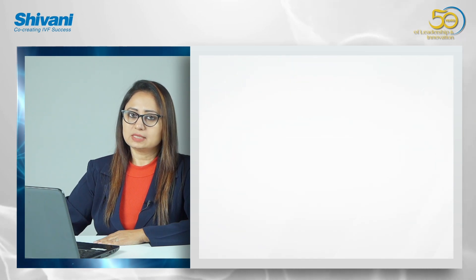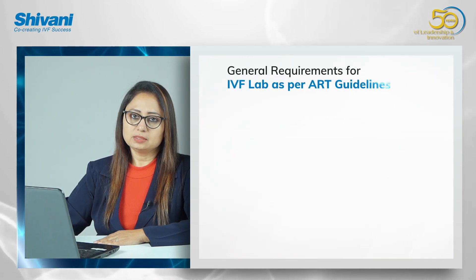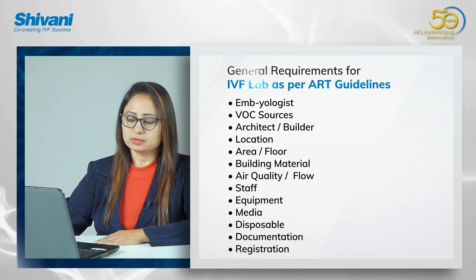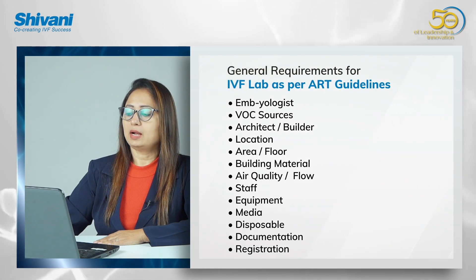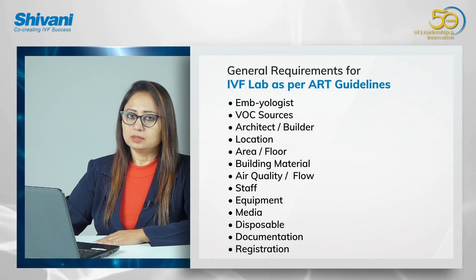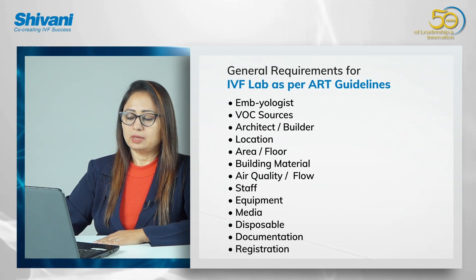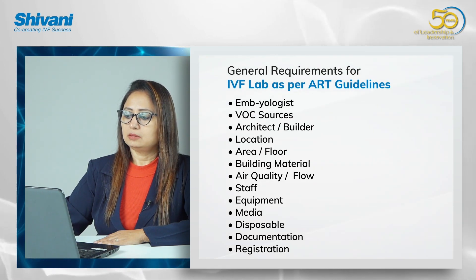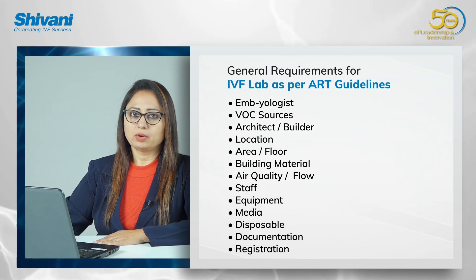Firstly, you require an experienced and qualified embryologist who will guide you throughout your whole process. Secondly, you require an architect or a builder who has done this kind of setup before. And thirdly, how to choose the location.